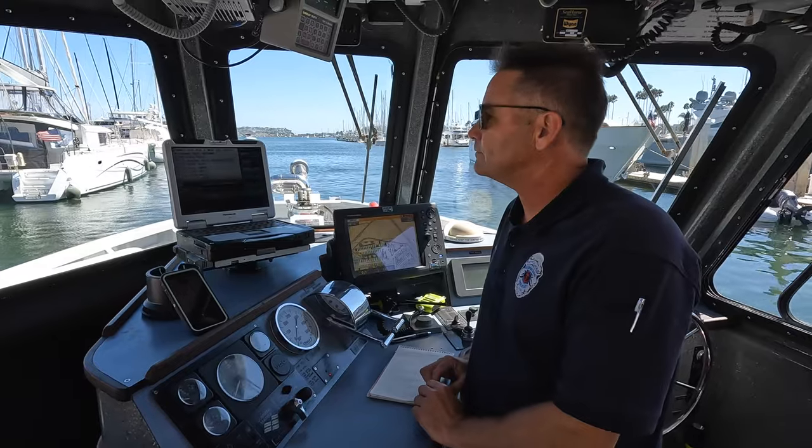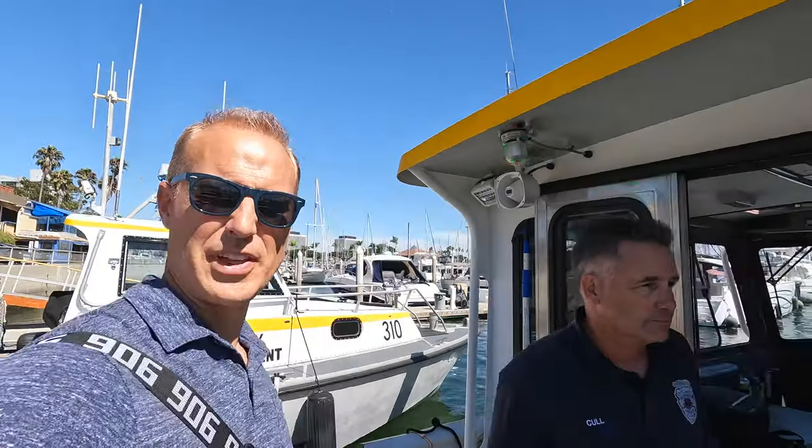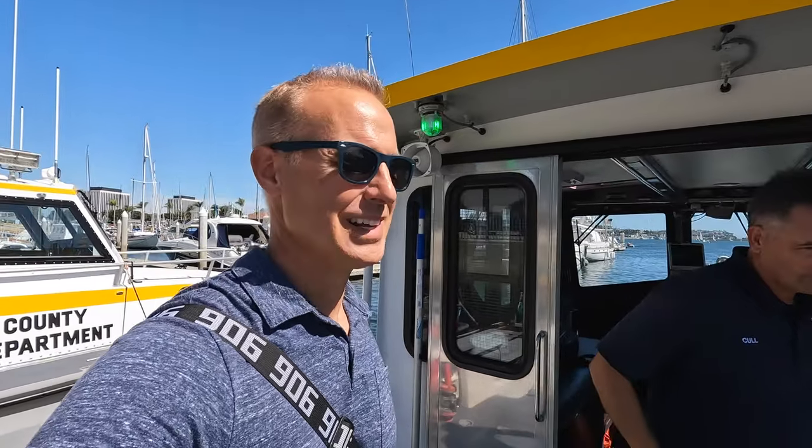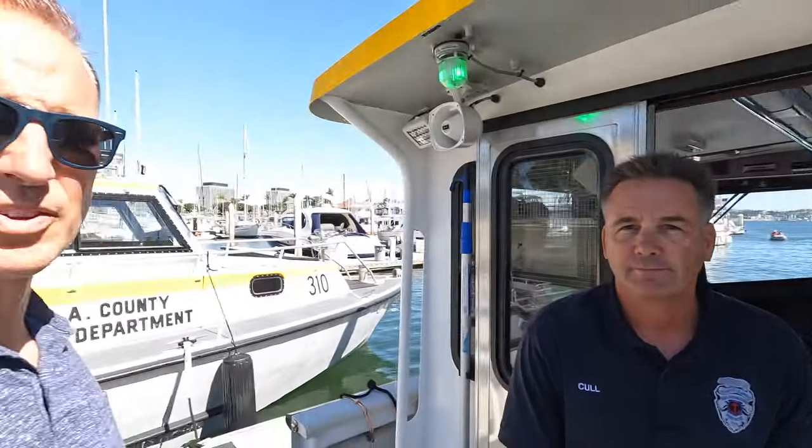For a boat fire offshore, everyone's going to jump into the water, so our first priority when we get there is getting everyone out of the water and doing a head count — making sure all five people on the boat are accounted for. Life safety is our highest priority, just like in structure firefighting. Once everyone's accounted for, we tend to them medically and then worry about putting out the boat fire. Thank you guys so much for your time — this was an incredible learning experience seeing the inside of this unique fire station here in Marina Del Rey.